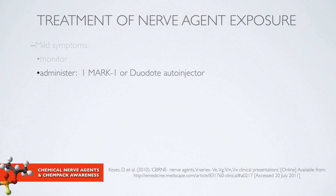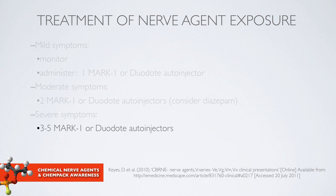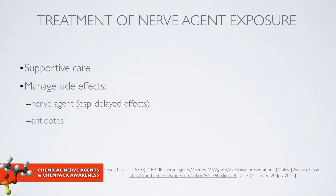Moderate symptoms can be treated with two auto-injectors, at which point consideration for Valium or diazepam is warranted. Patients with severe symptoms may require anywhere between three and five auto-injectors. This guidance is mainly for adolescents and adults, so communities need to consider dosing guidance for pediatric patients and frail elderly. Supportive care is important, as is management of side effects — both the long-term delayed effects of nerve agent exposure and the side effects of the antidotes themselves.